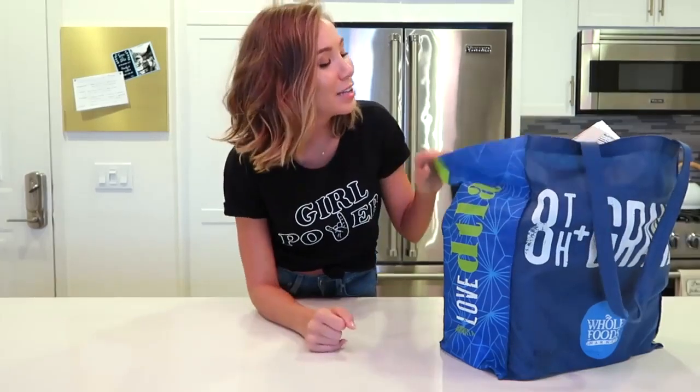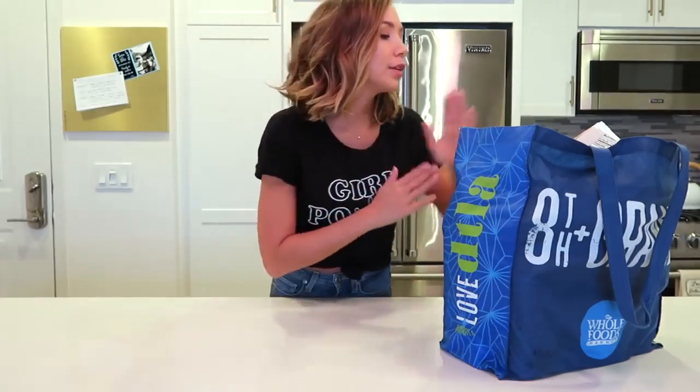Whole Foods is a little bit more of my junkie food store. If you thought the Trader Joe's stuff was junk food, you're not ready for what I'm about to show you. Pretty much the only things I get from Whole Foods are things I can't get at Trader Joe's, so here's what I got.